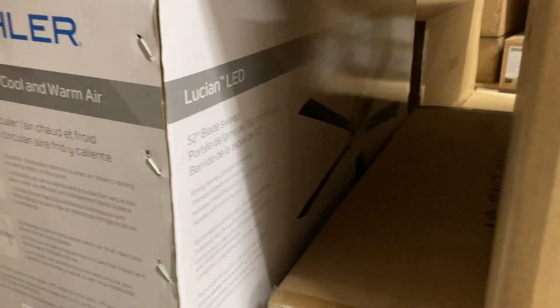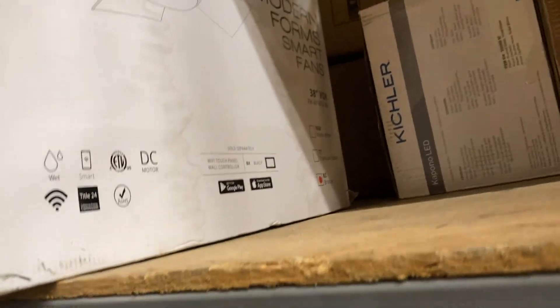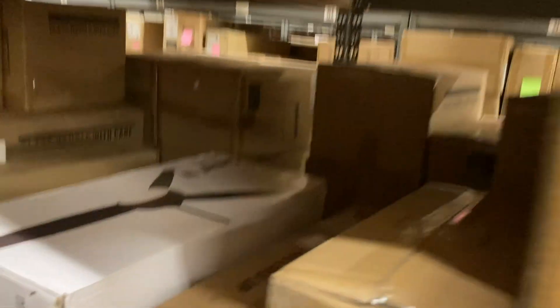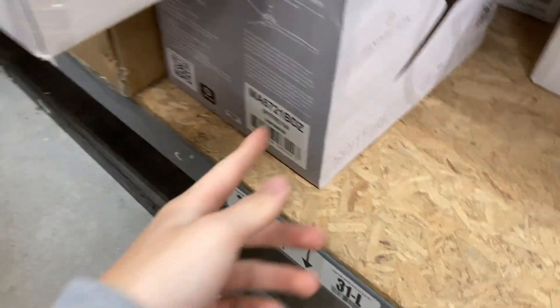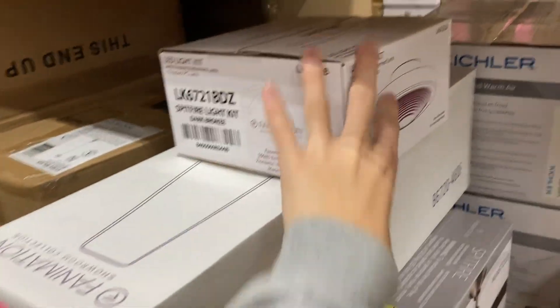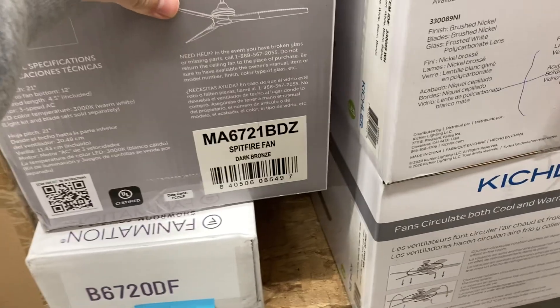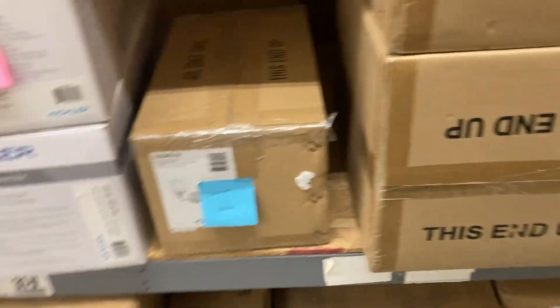Now we're heading to this aisle. Two Kichler Lucien fans. We have a Modern Forms Vox 38-inch. Mika Air Concept 4 — three of them, all for the same person. Another Spitfire in dark bronze with driftwood blades, and a Spitfire light kit. Over here on this aisle we have a dark bronze Spitfire with 60-inch driftwood blades — it's an AC model.